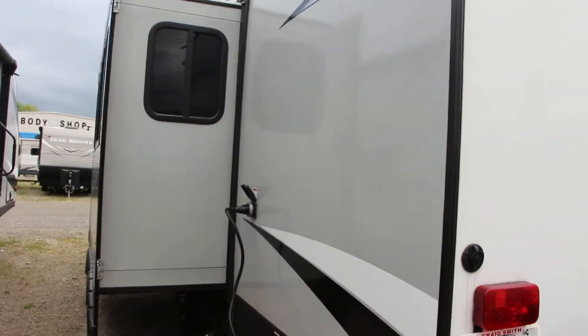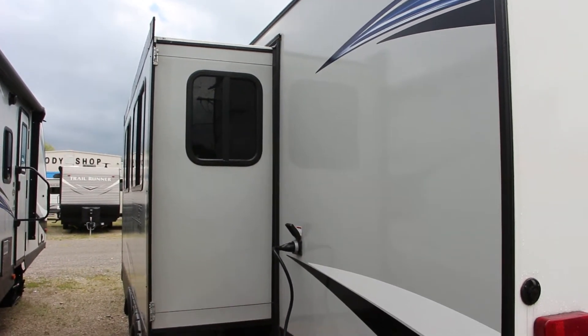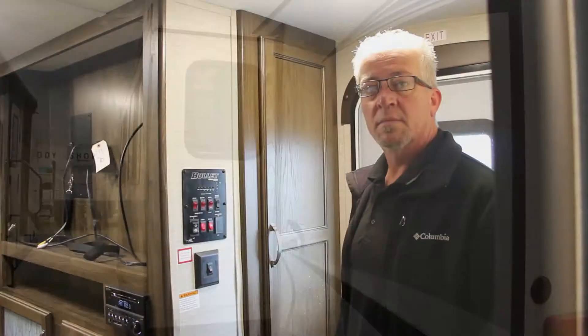And it does have the nice dinette and couch area slide on it. So now we're inside — let's check out some things on this Bullitt ultralight.